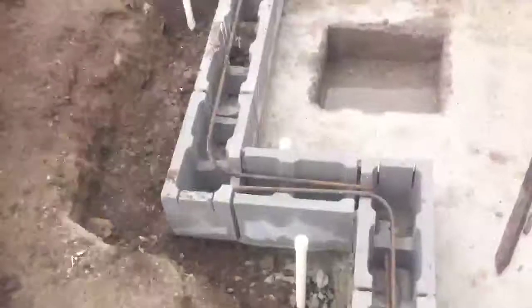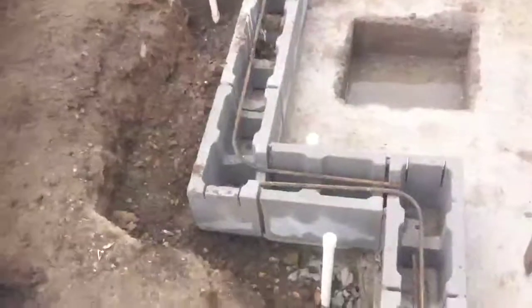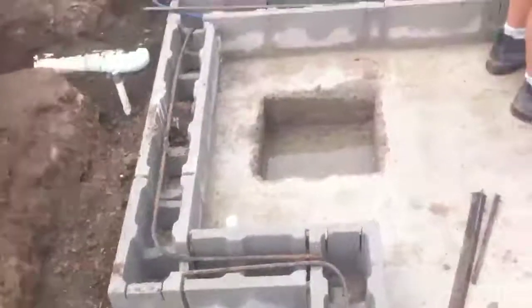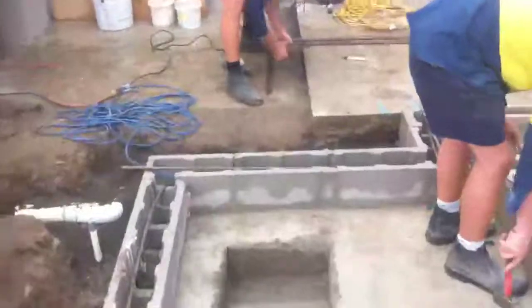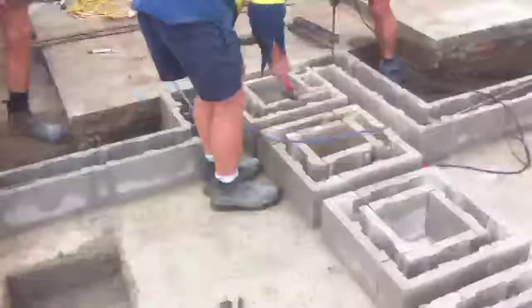We've got to have about a 500mm overlap where the steel connects. Danny's cutting some pins over there — those are the ones we drive into where they're being drilled at the moment.